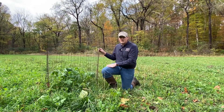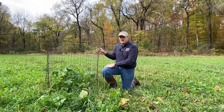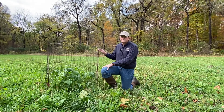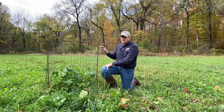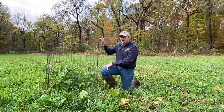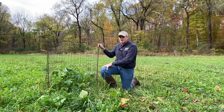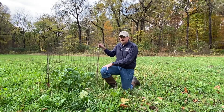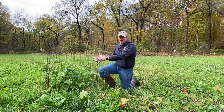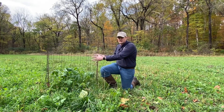What we have here next to me is an exclusion cage, and these are cheap and easy ways to gain a lot of really good information about deer and food plots on your property. All an exclusion cage is is a piece of fencing — in this case a piece of woven wire fence, about four feet tall, with two posts secured in the ground and secured to the fence — stopping deer from gaining access to the forage inside the cage.